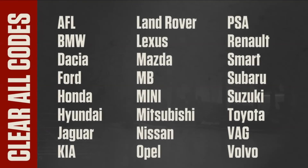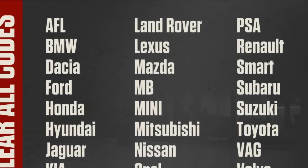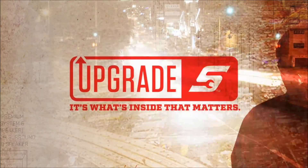When you're done with the repair, you can easily clear all the codes at once on any of these makes. Upgrade your diagnostic tool and your confidence. Talk to your Snap-on franchisee today about a Snap-on software upgrade.